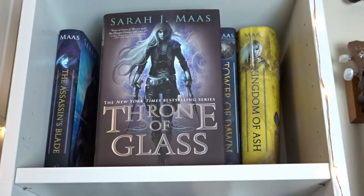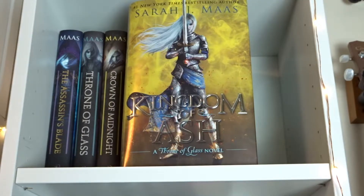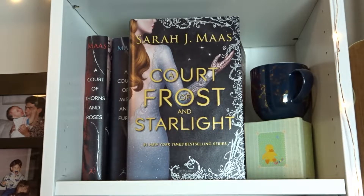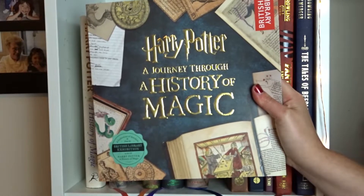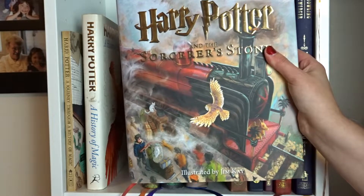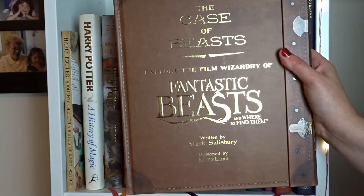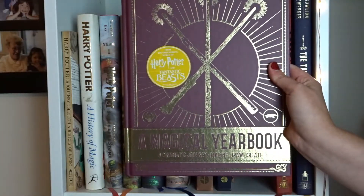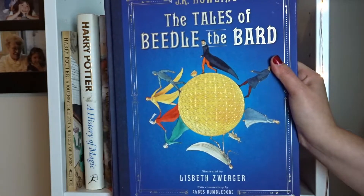The Assassin's Blade, Throne of Glass, Crown of Midnight, Heir of Fire, Queen of Shadows, Empire of Storms, Tower of Dawn, Kingdom of Ash, A Court of Thorns and Roses, A Court of Mist and Fury, A Court of Wings and Ruin, A Court of Frost and Starlight, A Court of Thorns and Roses Collector's Edition, and House of Earth and Blood by Sarah J. Maas. Harry Potter: A Journey Through a History of Magic, Harry Potter: A History of Magic, the illustrated editions of Harry Potter and the Sorcerer's Stone, Chamber of Secrets, Prisoner of Azkaban, and Goblet of Fire. The Case of Beasts, Explore the Film Wizardry of Fantastic Beasts and Where to Find Them, The Archive of Magic, the Film Wizardry of the Crimes of Grindelwald, Wizarding World: A Magical Yearbook, the illustrated editions of Fantastic Beasts and Where to Find Them, and The Tales of Beetle the Bard — all by J.K. Rowling.